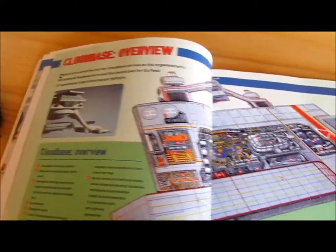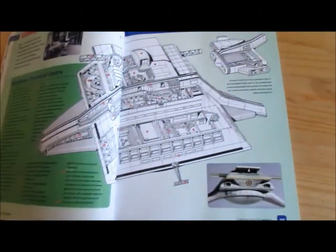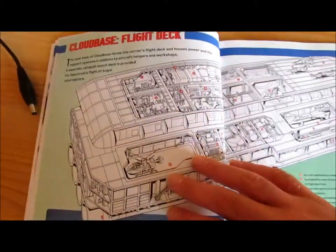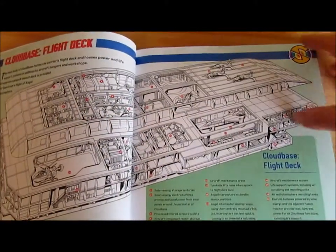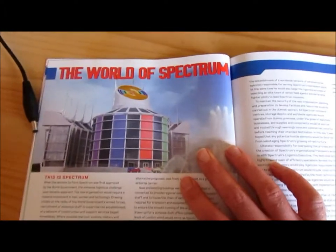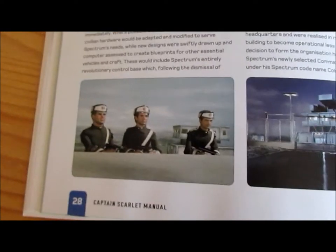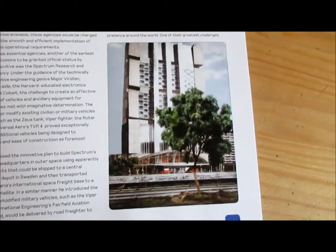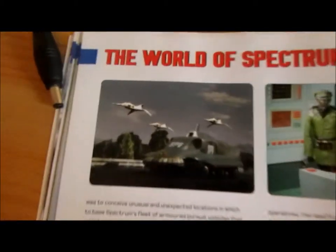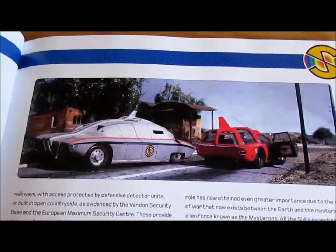Overview of Cloud base. Cloud base command center. The Cloud base flight deck. Cloud base medical center. This chapter covers the world of Spectrum — a very interesting picture of one of the Spectrum headquarters, the Spectrum guards, the maximum security building in New York. There's the SPV and the Angel Interceptors, Captain Scarlet and Lieutenant Green in Avalanche, and the maximum security vehicle (MSV) and the Spectrum Saloon car.